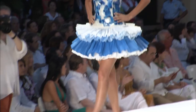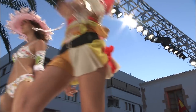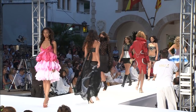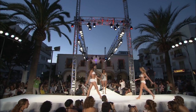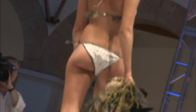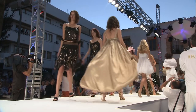Ibiza developed its own style in clothing over 30 years ago. It's known as adlib, an abbreviation of the Latin ad libitum, which means "according to one's pleasure." With a lot of white and a hint of provocation, the adlib creations evoke the light of the island and the purity of its forms. Inspired by the hippies, this likeness has transcended years and generations.